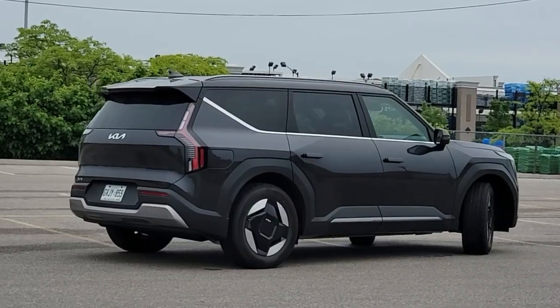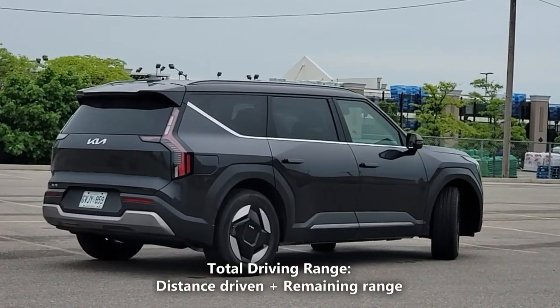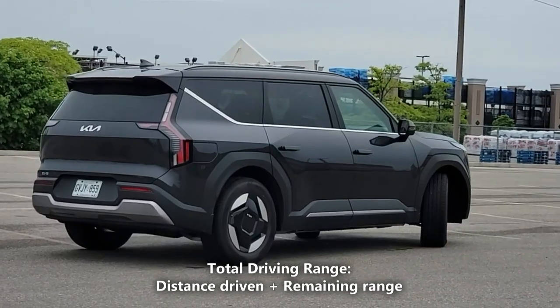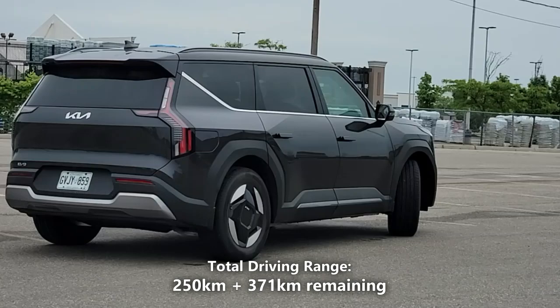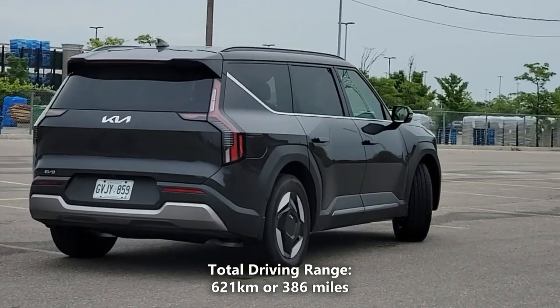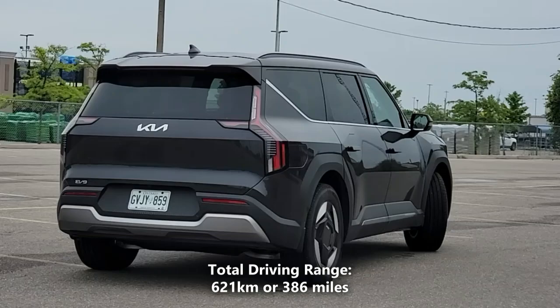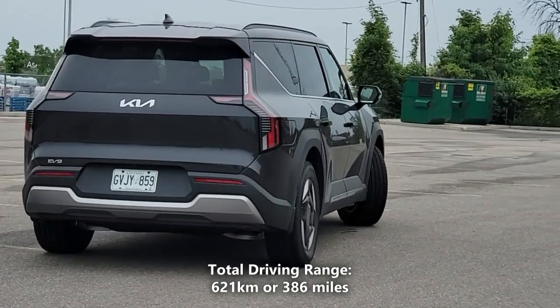To get our total real-world battery range, we'll take the 250 kilometers of driving that we did, and add a potential 371 kilometers of battery range. So 250 kilometers plus 371 kilometers gives us a total of 621 kilometers or 386 miles. That means our actual real-world driving range on a full charge is 621 kilometers or 386 miles.